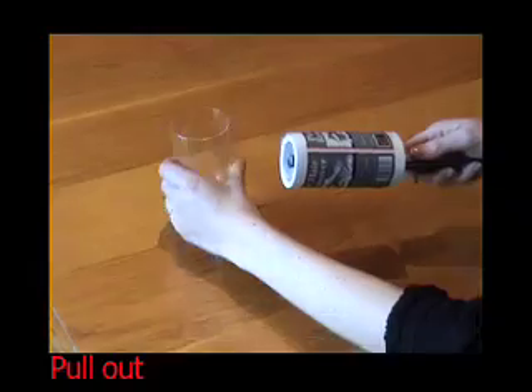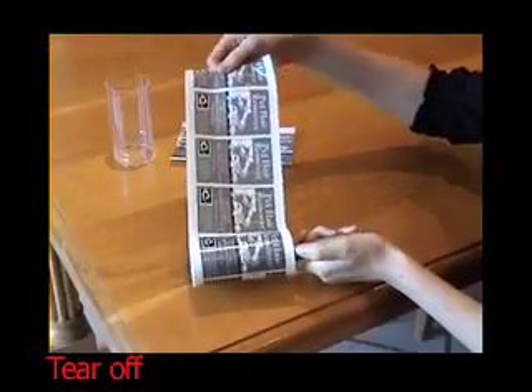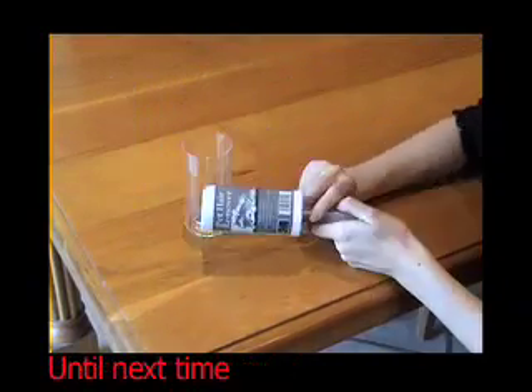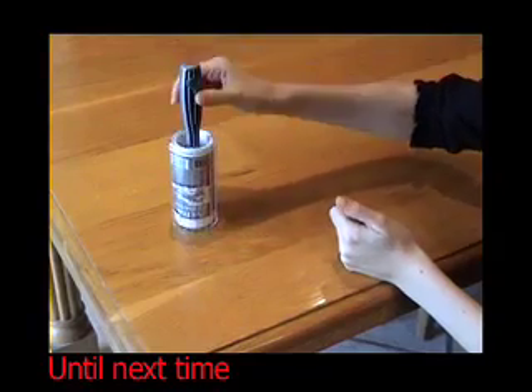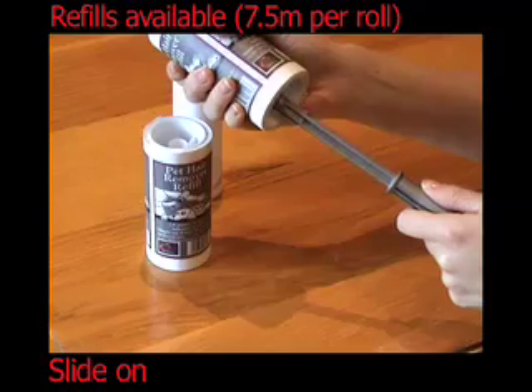Remove the outer layer and keep it. Tear and throw away the used sheets. Then recover with the outer layer. When you have finished, simply pull off the tube and replace it with the roller refill.